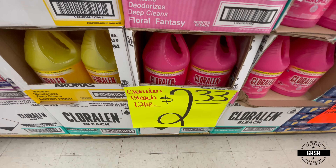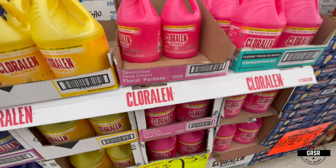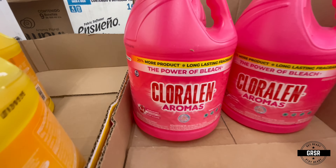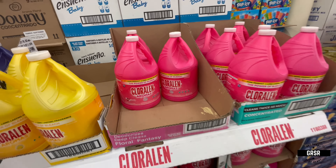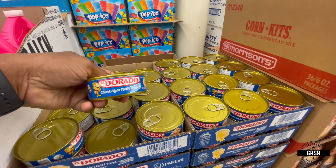They have this Chloralex bleach brand — $2.33 a gallon. So if you don't want to pay seven dollars or seven-fifty for Clorox brand, see if you can find some Chloralex brand, or Chloraline — I think that's what it's called.